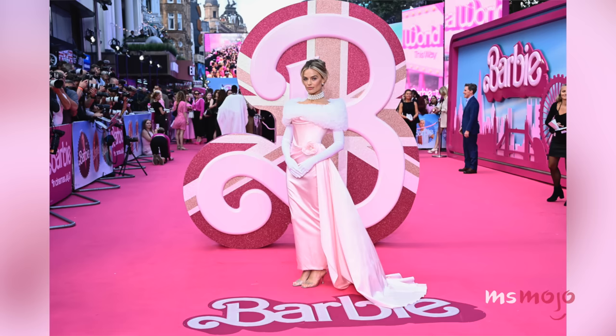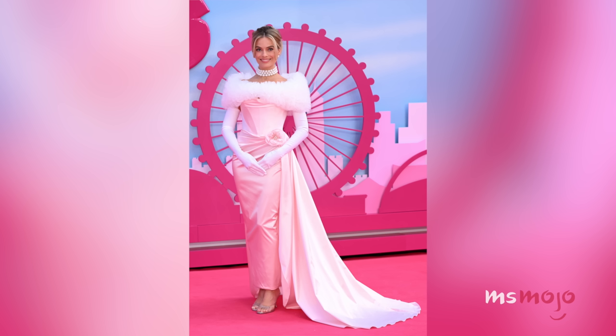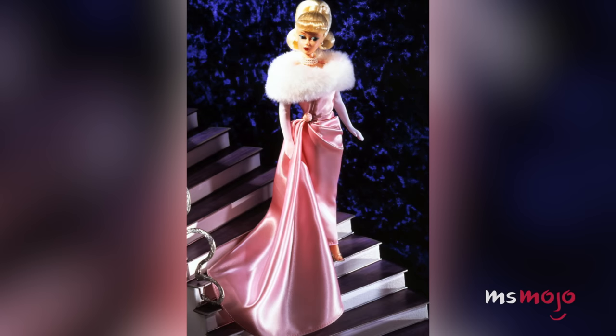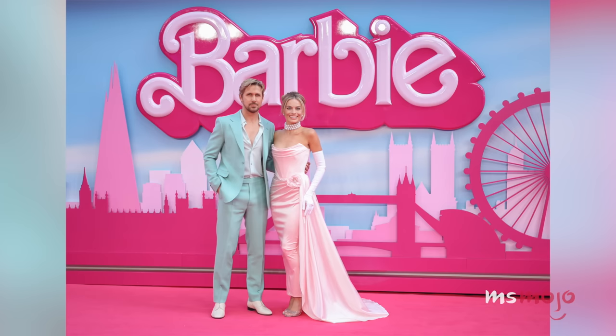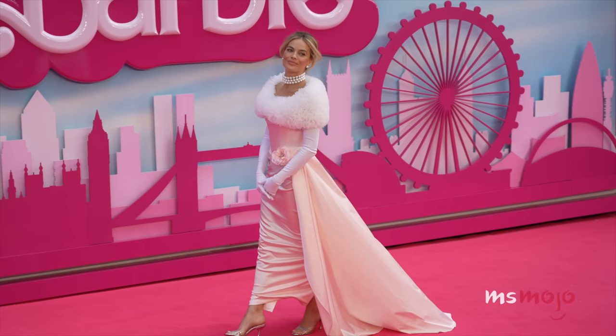Number 3: An Enchanted Evening in London. For the July 12th European premiere of Barbie, Margot Robbie stepped out in a custom Vivienne Westwood pale pink satin strapless gown with a rose at the hip, draping train, and white opera gloves. The beautifully regal look was inspired by 1960's Enchanted Evening Barbie. The easy updo showed off her layered acael pearl choker and matching earrings, while clear Christian Louboutin heels with crystals added extra sparkle to celebrate the magical night.